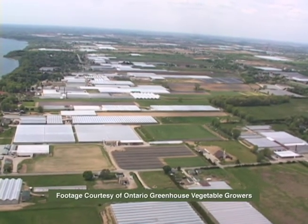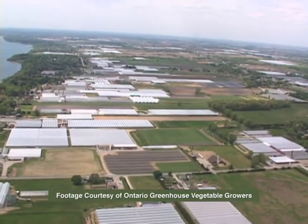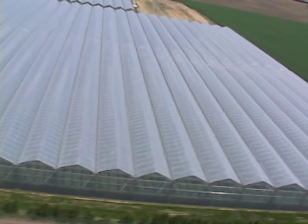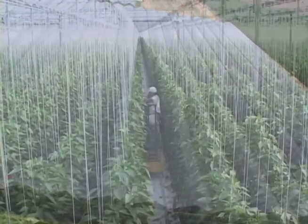Southwestern Ontario is the largest concentration of greenhouses in North America. This area produces approximately 60% of the greenhouse produce that's consumed within the North American marketplace.